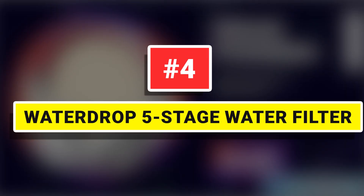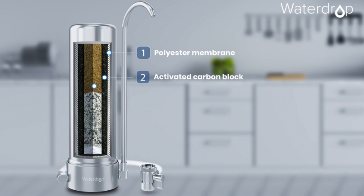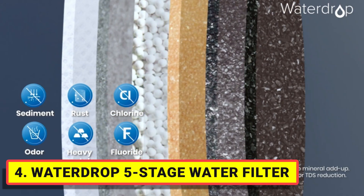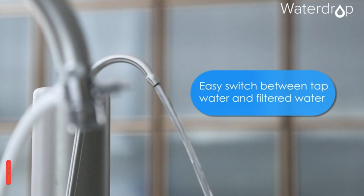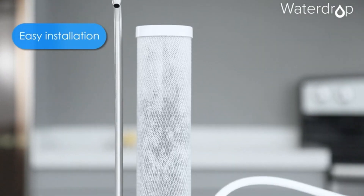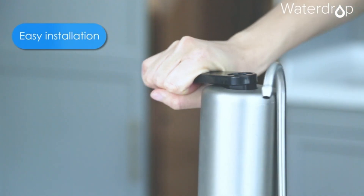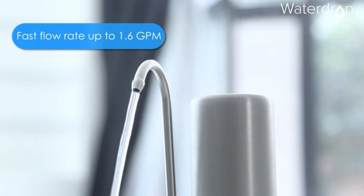Number four: Waterdrop Five Stage Water Filter. This five-stage filtration system effectively reduces impurities commonly found in tap water such as colloid, sediment, and up to 99% of chlorine. It also reduces heavy metals, hydrogen sulfide, and fluoride, providing safe, tasty, and fresh drinking water. The filtration process adds beneficial minerals such as calcium, magnesium, and potassium, which may result in a higher TDS value.